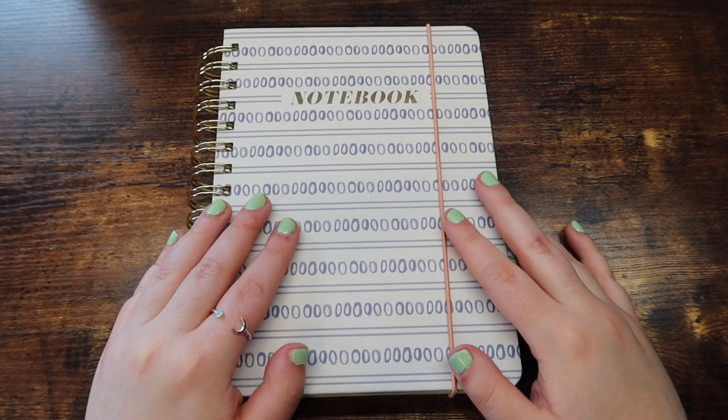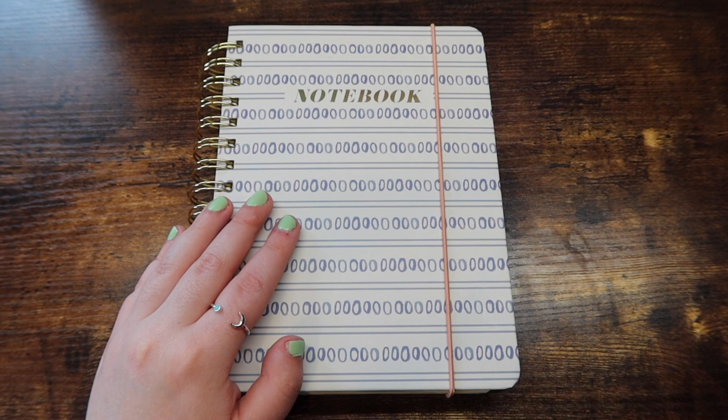Hello friends, welcome or welcome back to my channel. For those of you who are new, my name is Mikayla and I make lifestyle and adult coloring videos here on this channel.